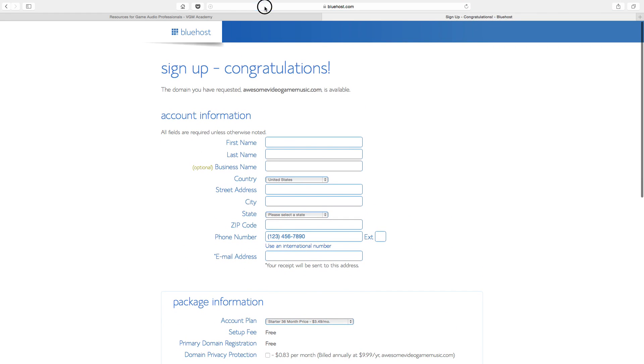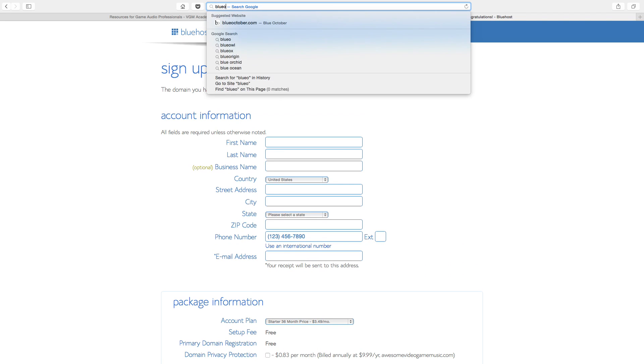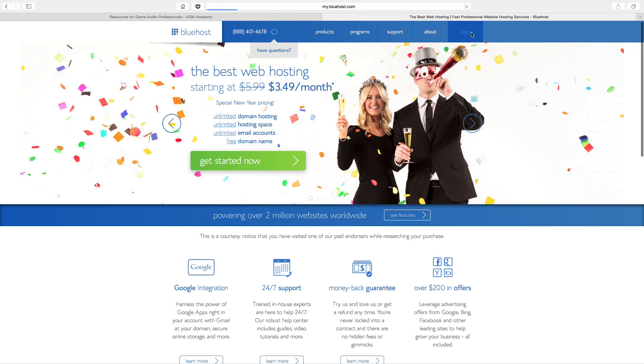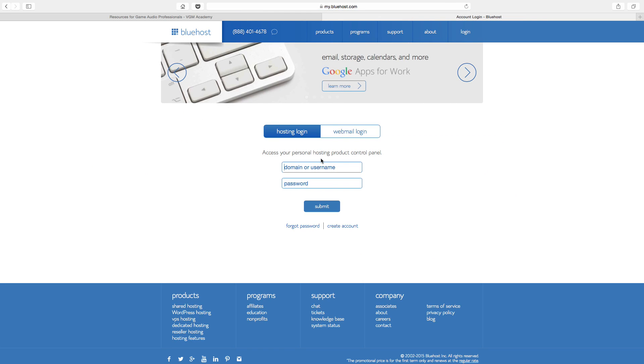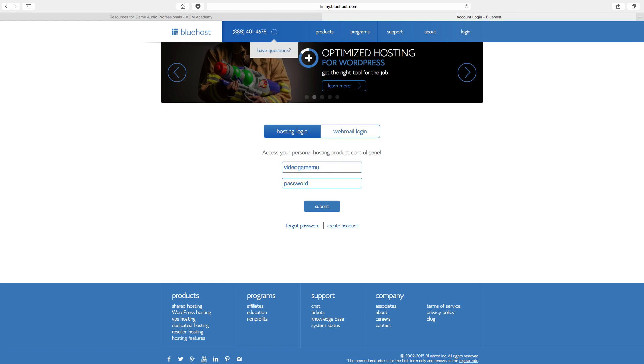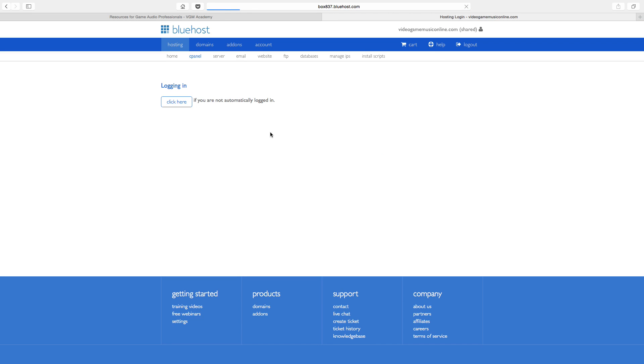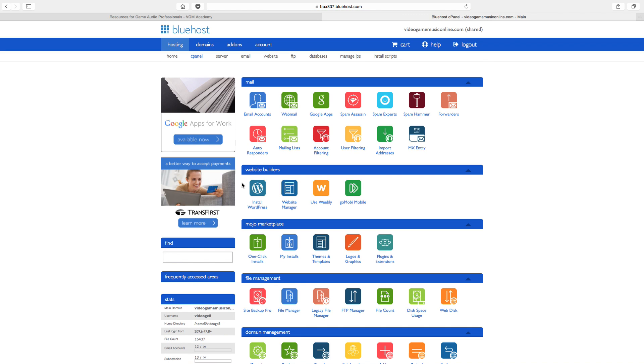Fill out your payment information here and click next. I'm going to go ahead and actually log into my own account, because I've got a web address that I already purchased that I'm going to use — no need to waste any money here. Once you're done completing your purchase, you will be logged into your account. You want to click this button right here: install WordPress.